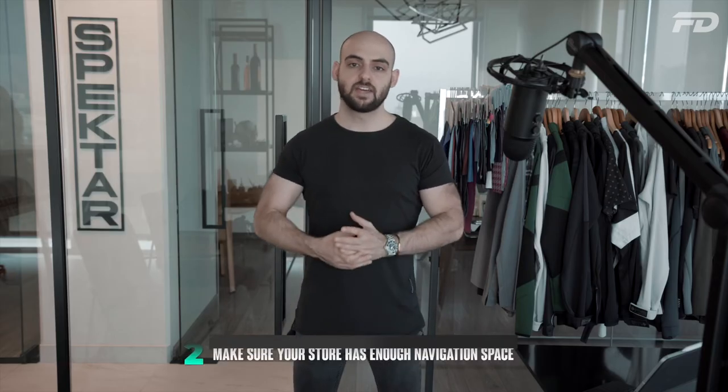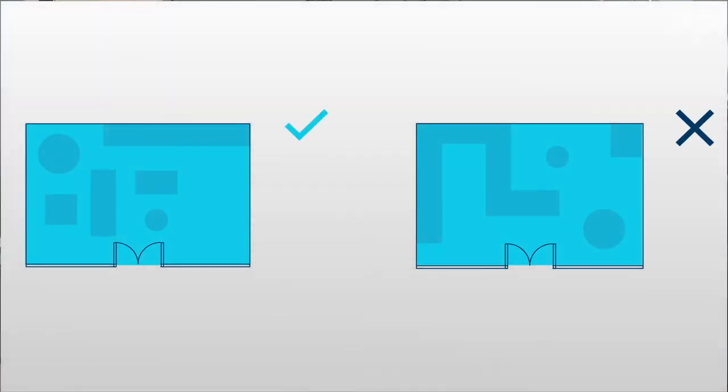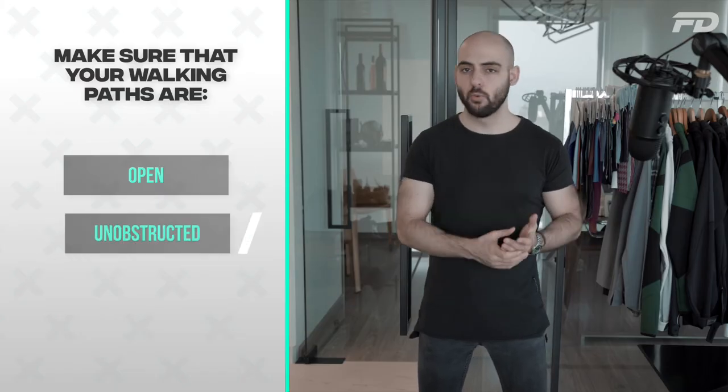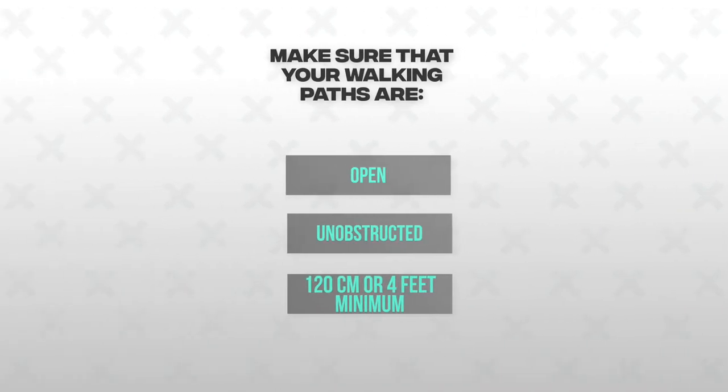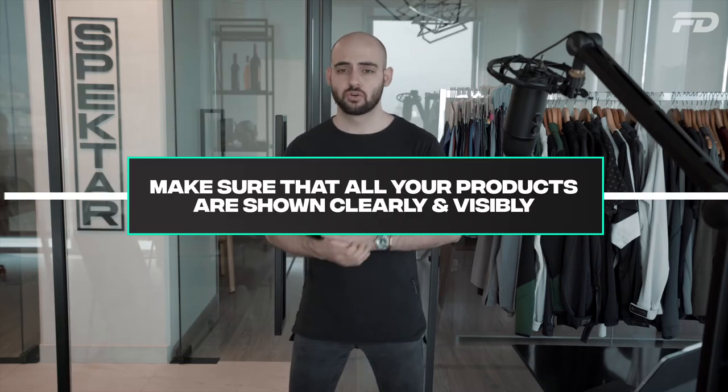Number two: make sure your store has enough navigation space. The last thing you want is a suffocating, claustrophobic store experience that is not well ventilated. When creating your main walking paths, make sure they're open, unobstructed, and at least 120 centimeters or four feet wide — to allow two people coming and going. Make sure all of your store's products are within arm's reach and shown clearly and visibly. You don't want anything obstructed or unnecessary distractions. The store's layout should be clear and functional.